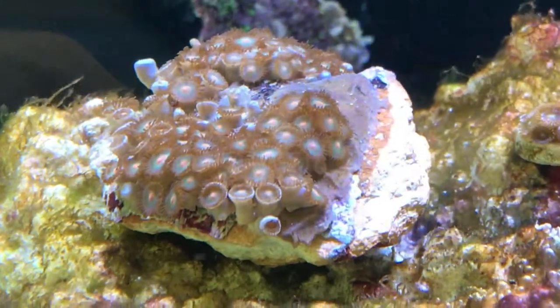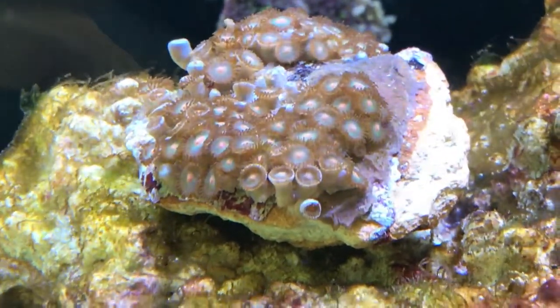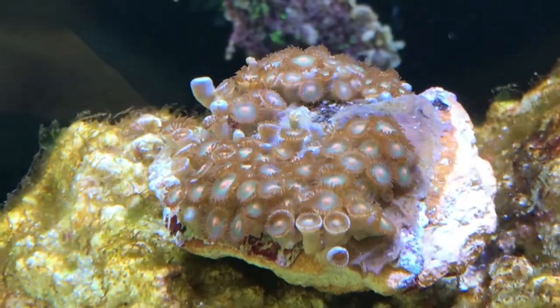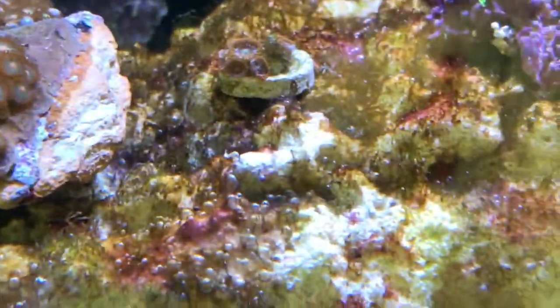Got this ZOA. It looks brown there, but it's not — it's actually quite orange in the middle when it opens up. So that may find somewhere else to go because that GSP would be covering it.